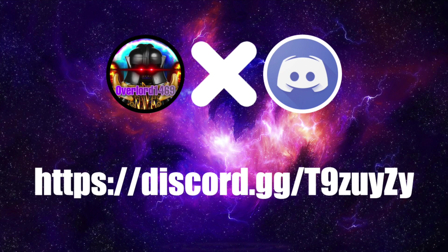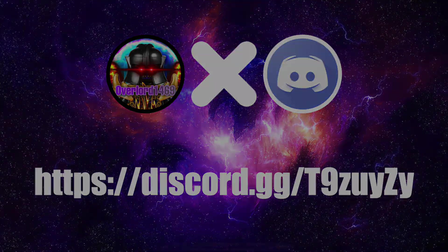Before we start the video, just a quick reminder that I do have a Discord server, so if you haven't yet, please join it. We can chat there, and also it's a good way for me to communicate with you in case something bad happens to the channel. If you're interested, the link to it is in the description.